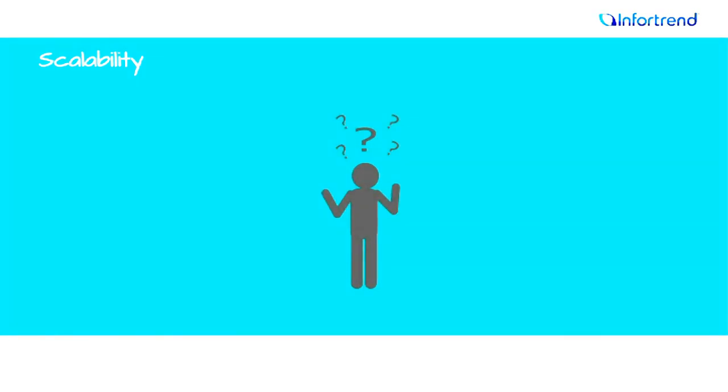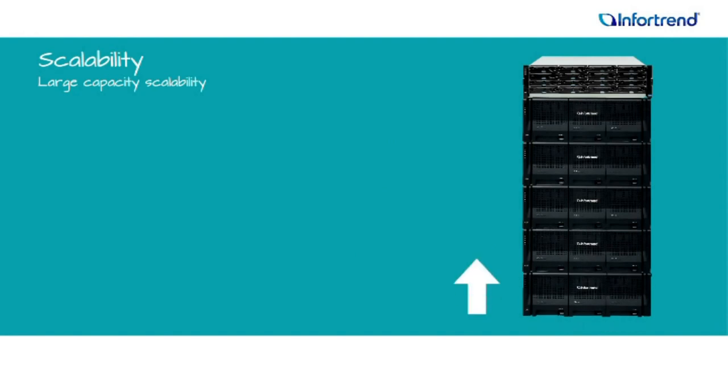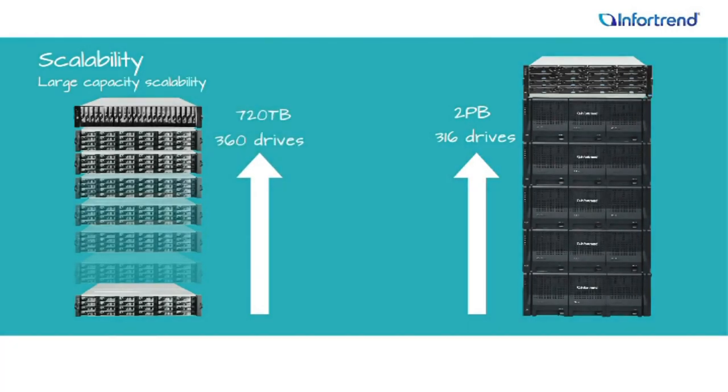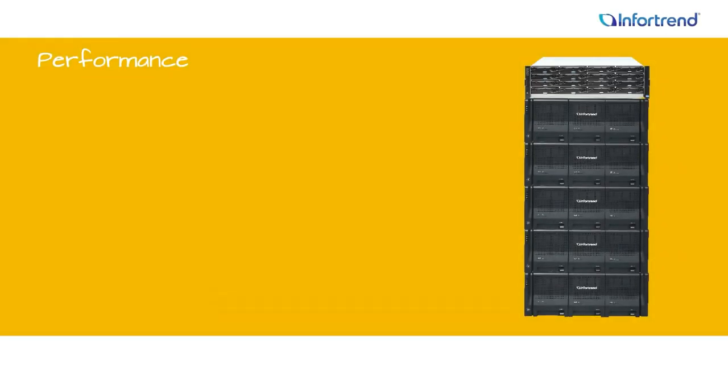Think your business has to settle for limited space? Think again. Large form factor EonStore DS1016 systems scale to 316 drives and nearly 2 petabytes, while EonStore DS1024b small form factor models support up to 360 drives or 720 terabytes. Even wider scalability is planned for future models, so as your business grows, systems easily keep up.